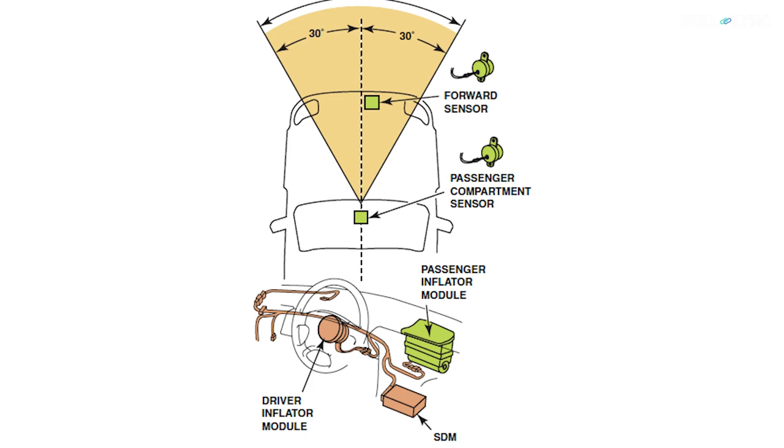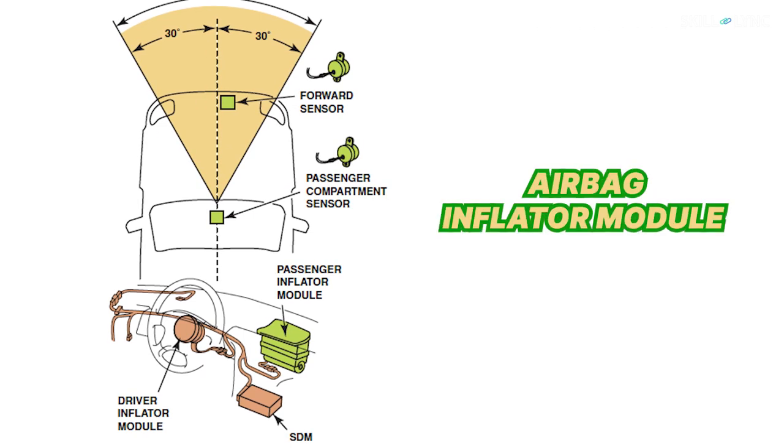The airbag system normally includes a sensor, an airbag, an inflator module, and a spring system to open the module.